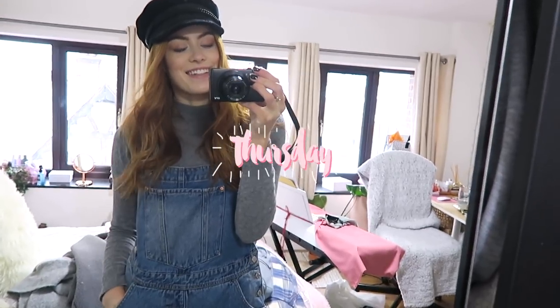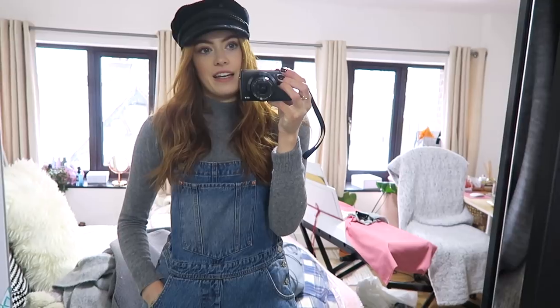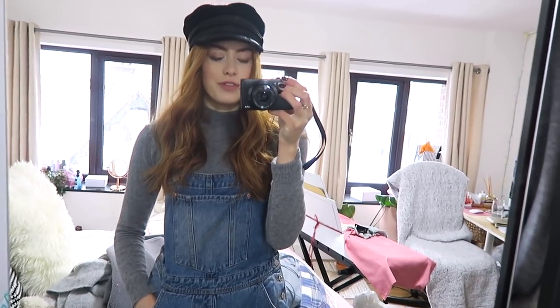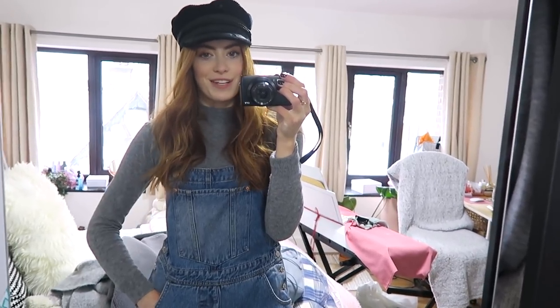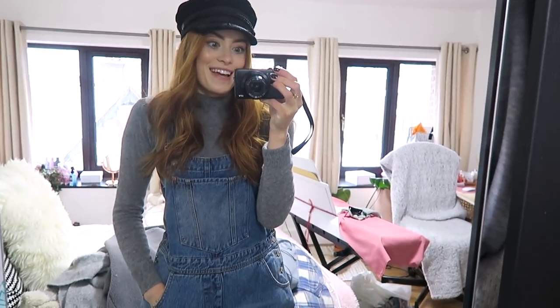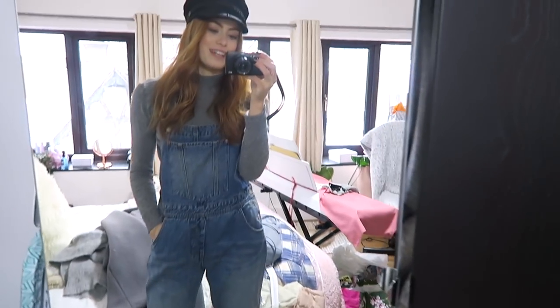It's Thursday today and it's the day of my crit, which is basically like an end-of-term overview assessment — not really an assessment, but you all have to show the work you've done so far. We've got that today and it's pretty snowy outside, so I've tried to dress appropriately.